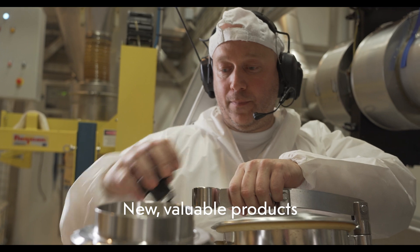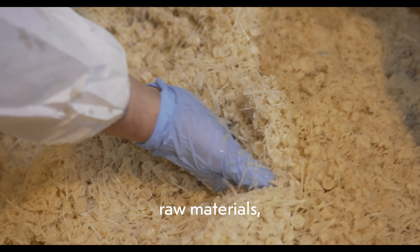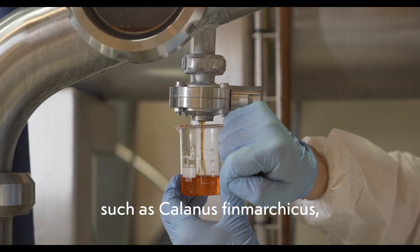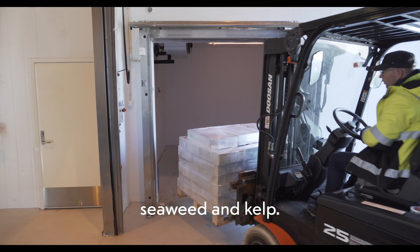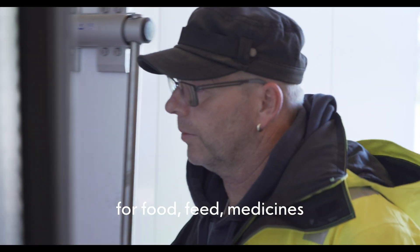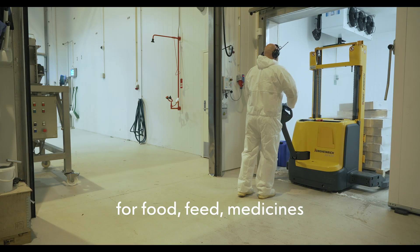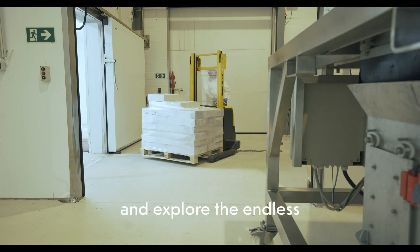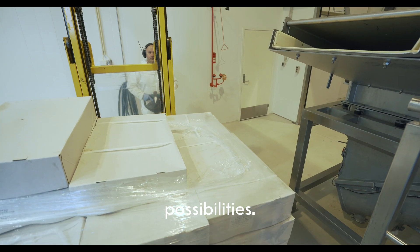New, valuable products are created here from rest raw materials and from new species, such as Calanus finmarchicus, seaweed and kelp. Together, we can create healthy and sustainable ingredients for food, feed, medicines and dietary supplements. Please join us and explore the endless possibilities.